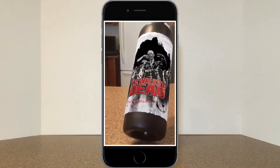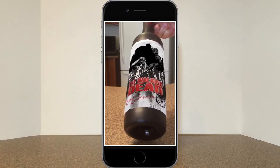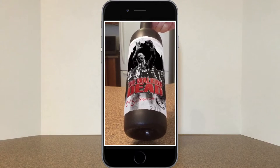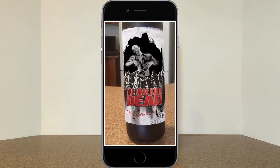Now here we are with the bottle tilted back, looking up at the zombie from a lower diagonal position, and again the 3D effects are very effective. The view that we get looks natural and the angle of the animation looks quite believable.